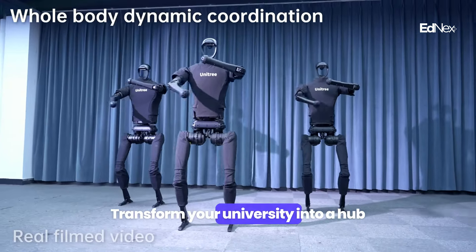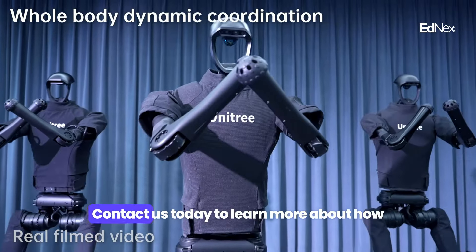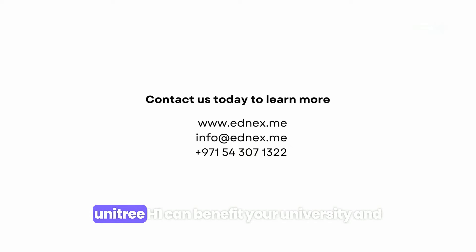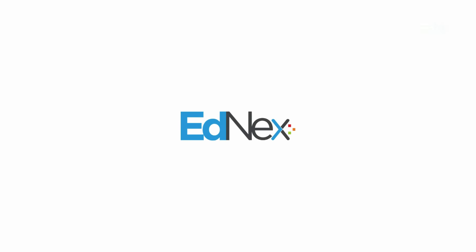Transform your university into a hub of innovation with Unitree H1. Contact us today to learn more about how Unitree H1 can benefit your university and propel your robotics research to new heights.